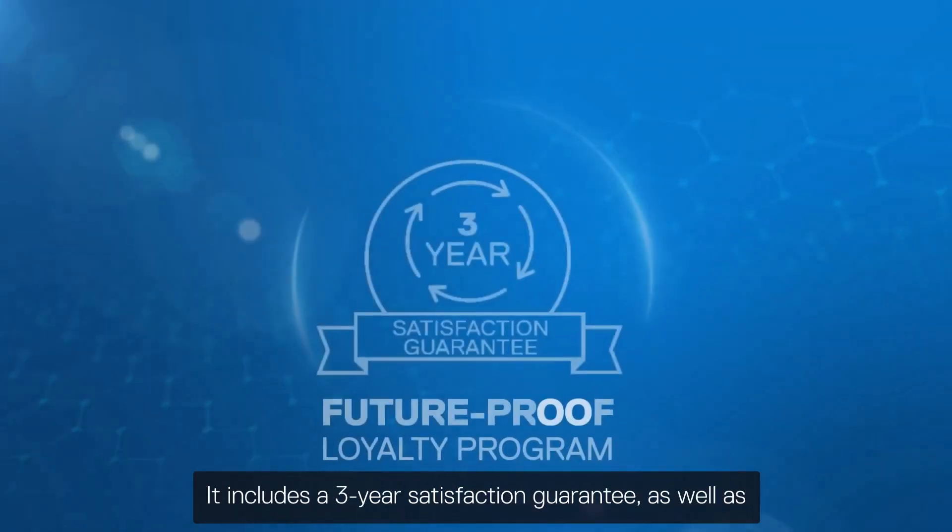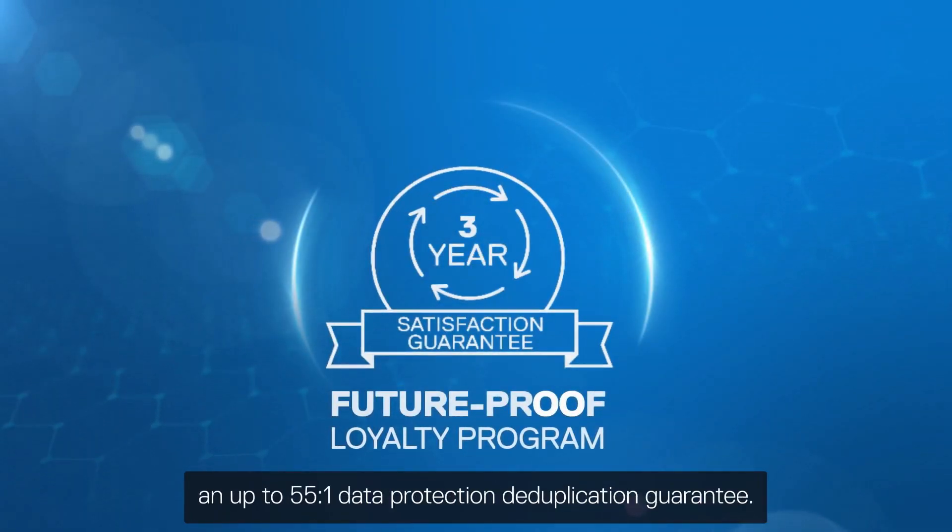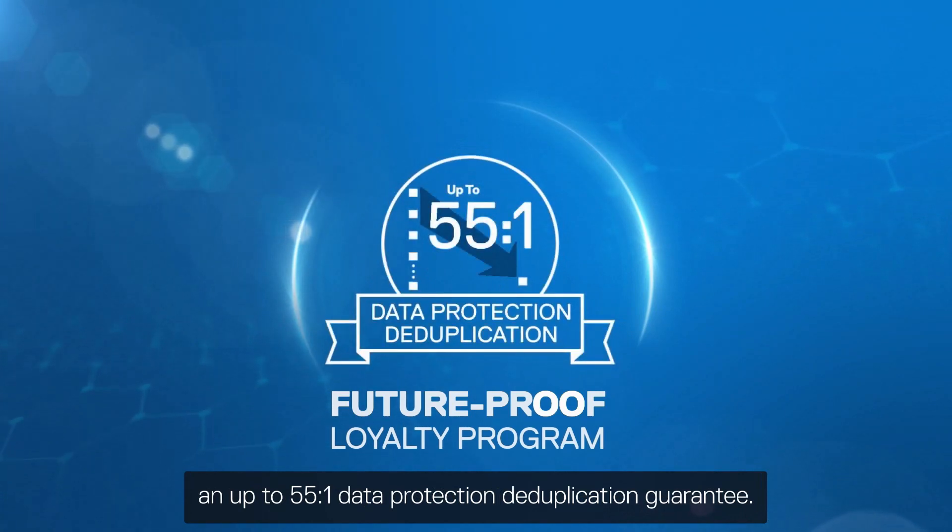The IDPA DP4400 delivers all this at the lowest cost to protect. It includes a three-year satisfaction guarantee, as well as an up to 55-to-1 data protection deduplication guarantee.